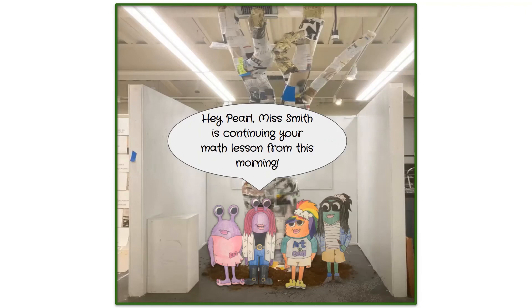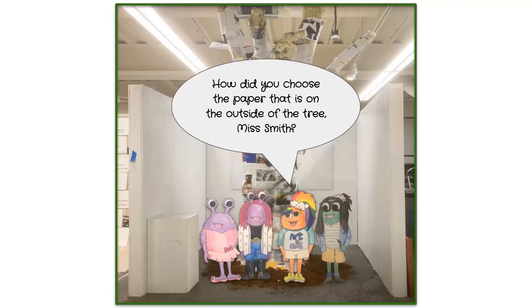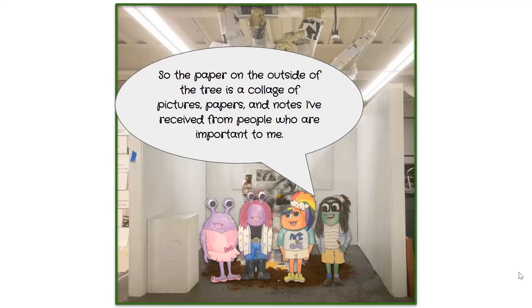Someone notes that Miss Smith is continuing Pearl's math lesson but adding art as well. Miss Smith explains her choice of materials: she believes our personalities are made up of all the people we meet and experiences we have. The tree represents what friends and family add to our lives. The paper on the outside is a collage of pictures, papers, and notes from people important to her.